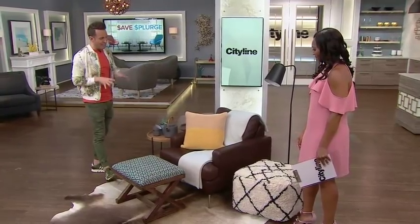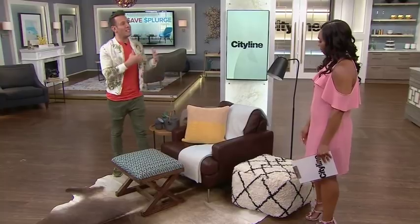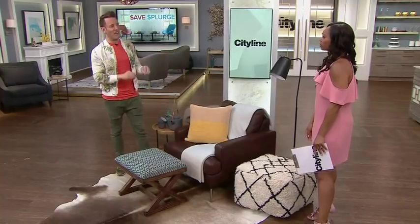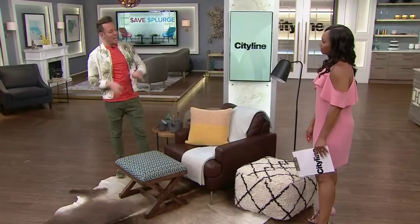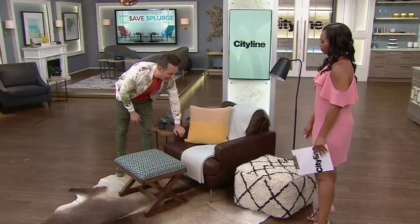Let's look at this vignette and deconstruct it, starting with the largest piece. This is an armchair — we're able to move it around the house if we don't like where it is. We really want to invest in that piece. It's a piece you're going to be sitting on, reading on, whether in a guest bedroom or your own bedroom. It's something that's going to carry through with you through the years. Invest in that.